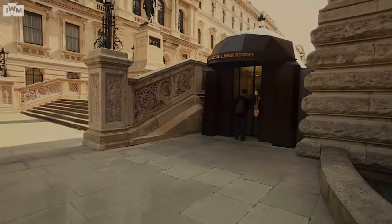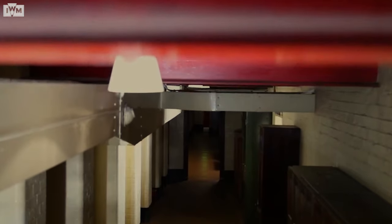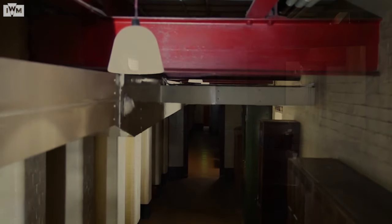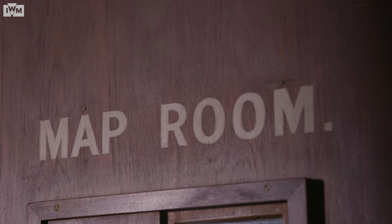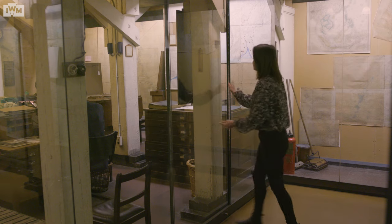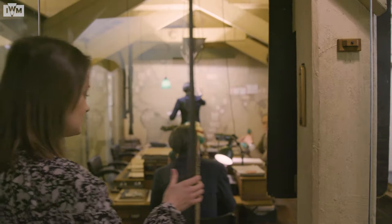We're going to take a close look at exactly what went on in the top secret map room of the Cabinet War Rooms, what it was like to work here, and why some of those details will continue to remain a mystery to this day. Here we are in the map room at Churchill War Rooms, and this is one of the most top secret and important rooms of the entire Second World War.